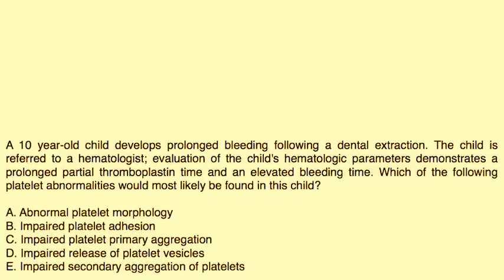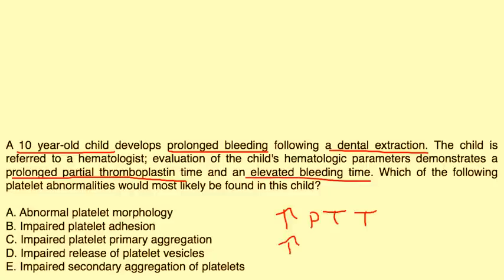Let's look at a vignette. A 10-year-old child presents with prolonged bleeding following a dental extraction. Evaluation demonstrates prolonged PTT and elevated bleeding time. Which platelet abnormality would most likely be found? In Von Willebrand disease, the main problem is a defect in the adhesion of platelets to the damaged vessel wall — so the key word is adhesion. The answer to this question is B.